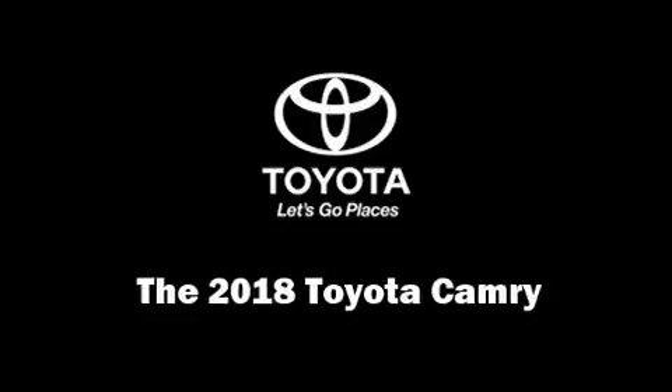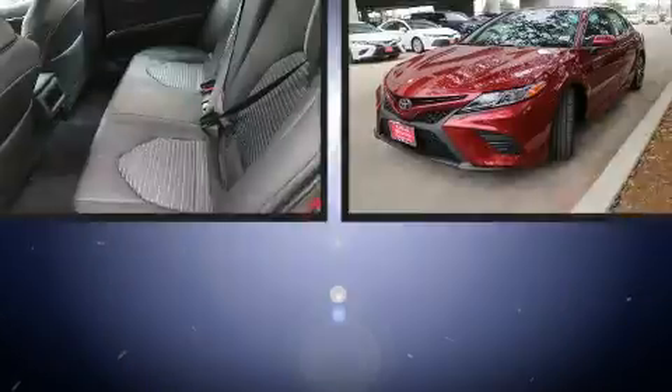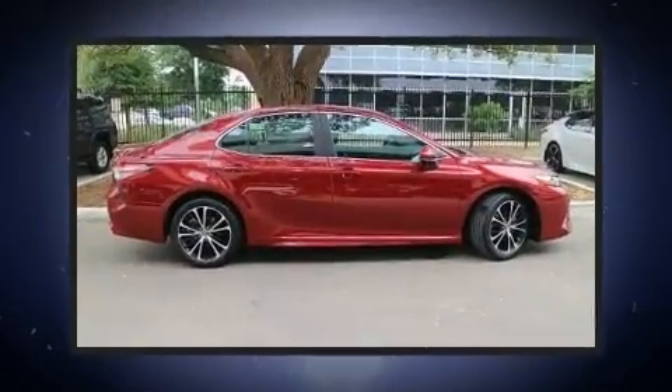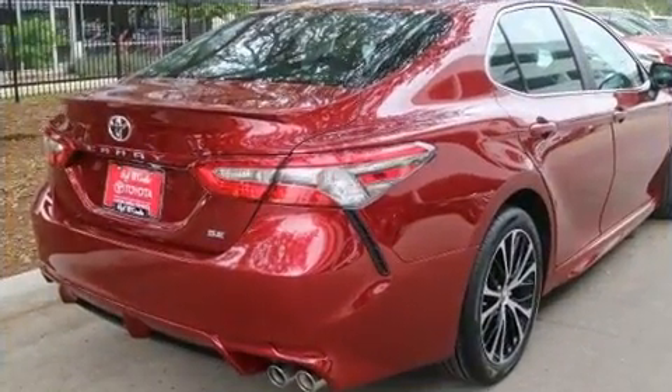Treat yourself to a test drive in the 2018 Toyota Camry. This four-door, five-passenger sedan will allow you to take command of the road with confidence. Performance and efficiency are both prioritized thanks to the 2.5-liter four-cylinder engine, favoring both performance and efficiency.